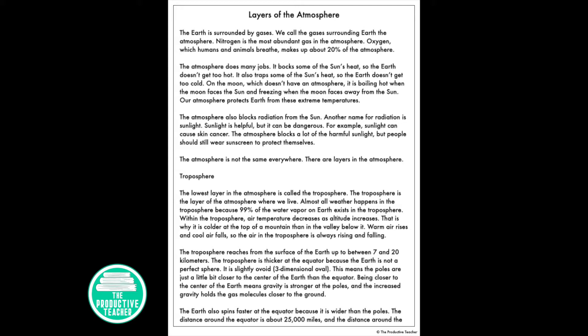The atmosphere also blocks radiation from the sun. Another name for radiation is sunlight. Sunlight is helpful, but it can be dangerous. For example, sunlight can cause skin cancer. The atmosphere blocks a lot of the harmful sunlight, but people should still wear sunscreen to protect themselves.